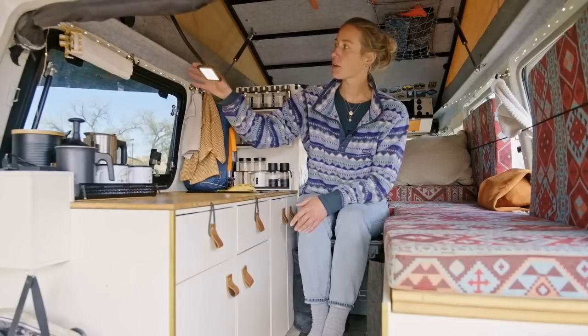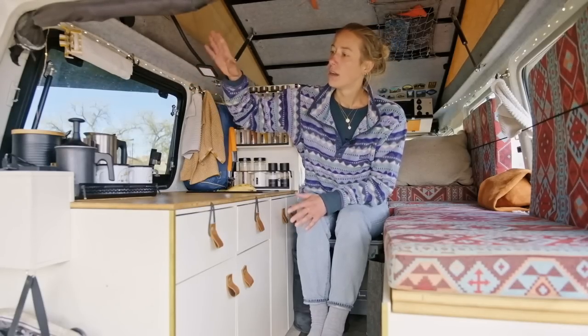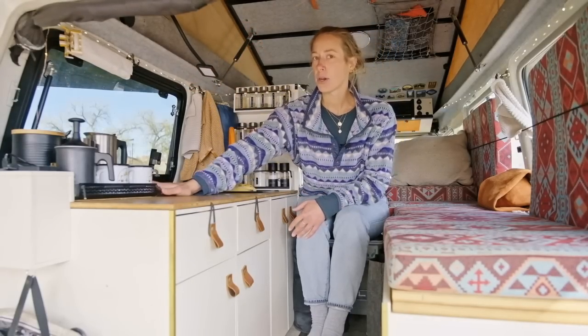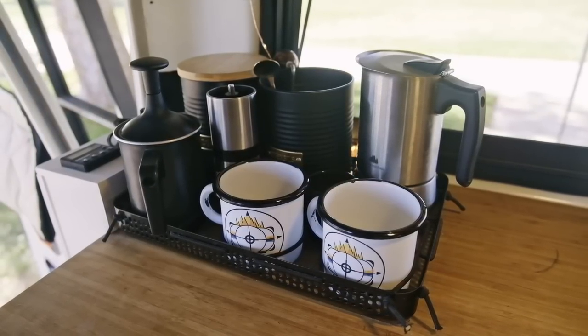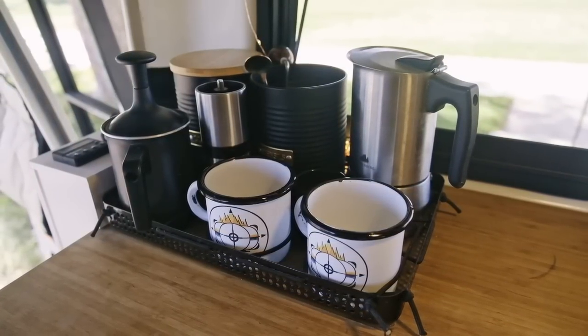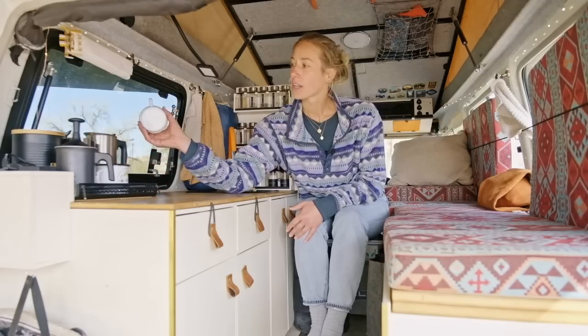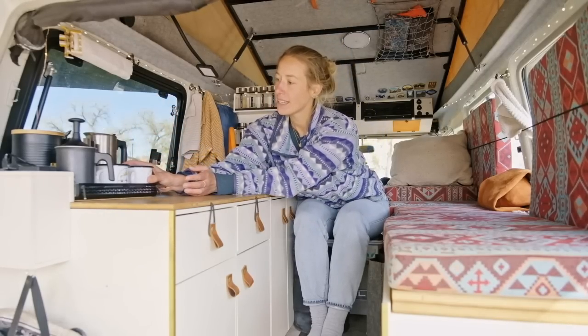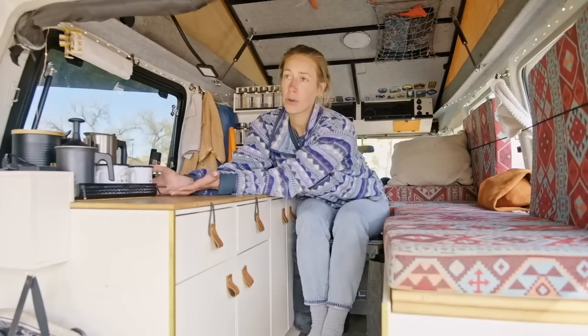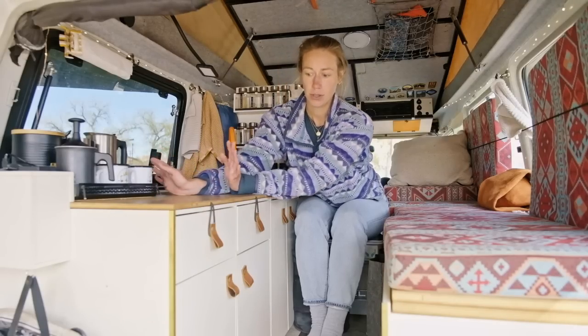We've got a lamp and fairy lights for more comfort, and then really important to us is this little tray over here. This is our coffee table because we drink a lot of coffee — it's the first thing we do in the morning. We can take everything out, we've got little straps down here to put it back in, and it actually even holds up when we're off-roading, which is quite surprising.